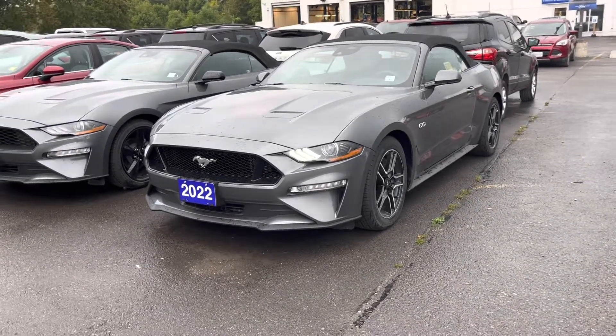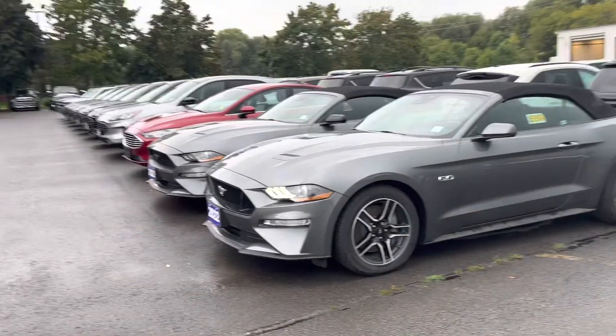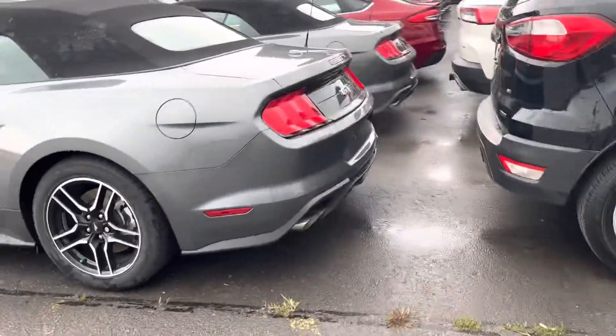Here's a quick video of our 2022 Mustang 5-liter GT. It's pretty much a full load — it's convertible, with quadruple exhaust.